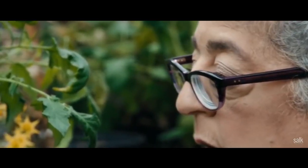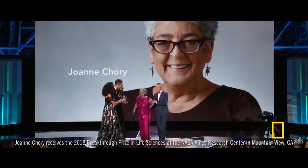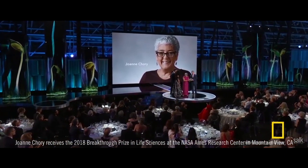Joanne Chory, our leader of this initiative and the person that runs the plant biology laboratory here, has really done the most seminal work in how plants adapt to different environments.